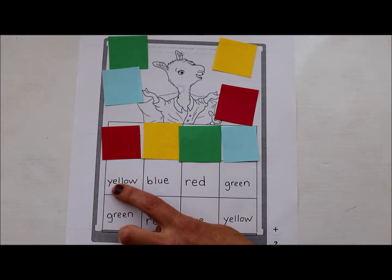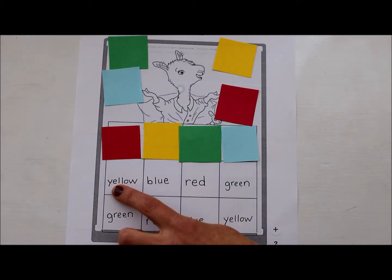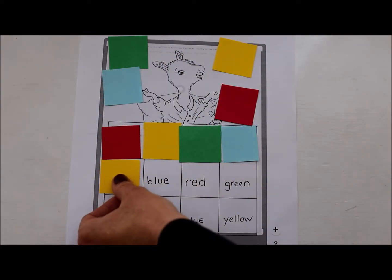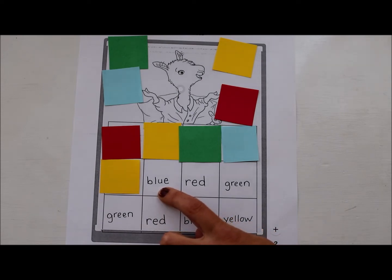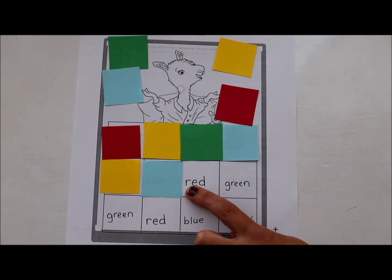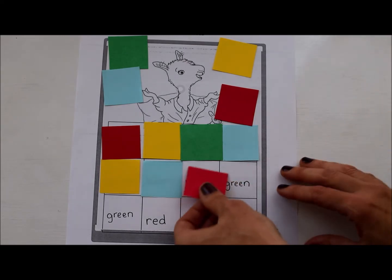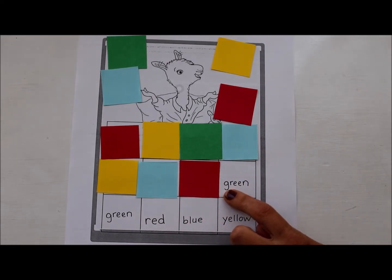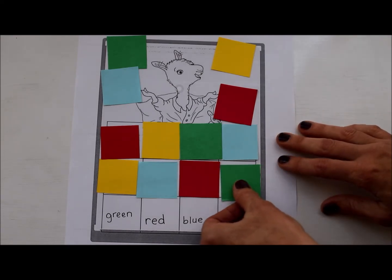Oh, I have another Y — y, y. Which of these colors? Yellow! Good job. And how about here? B, b — did you say blue? Awesome. R, r — red! You are helping me and you are reading these words. The beginning of this word has the letter G — g for green. And here is the letter G again, g, g, so I'll take green and put it here. And here I have the letter R — r for red.